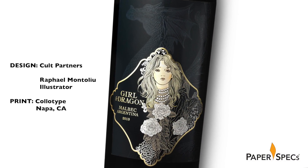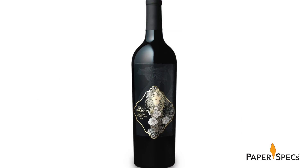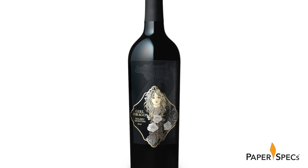Inspired by Gothic Lux and the Game of Thrones, the design team at Cult Partners created a label that makes this bottle truly stand out on the oh-so-busy wine shelves.